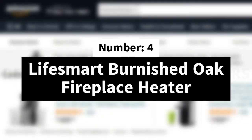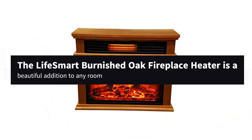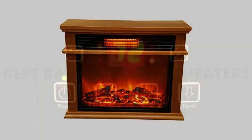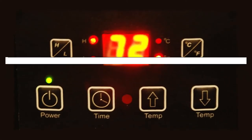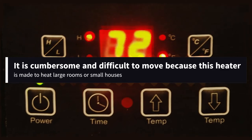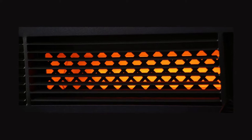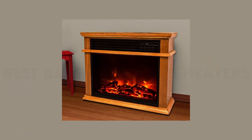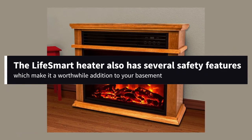Number 4. Lifesmart Burnished Oak Fireplace Heater. The Lifesmart Burnished Oak Fireplace Heater is a beautiful addition to any room. Moreover, it stands out from other space heaters because of its efficiency in warming larger rooms. However, it is cumbersome and difficult to move because this heater is made to heat large rooms or small houses. Due to its large size, you may even use the top to place decoration pieces and or picture frames. The Lifesmart Heater also has several safety features which make it a worthwhile addition to your basement.